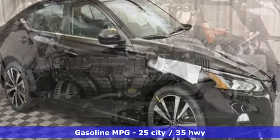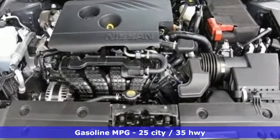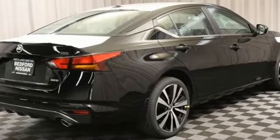It comes with the features you need — streaming audio, doors and push button start proximity key, manual tilting steering column, and rear parking sensors.